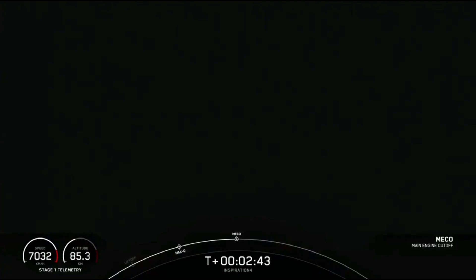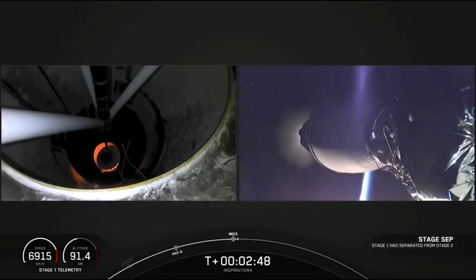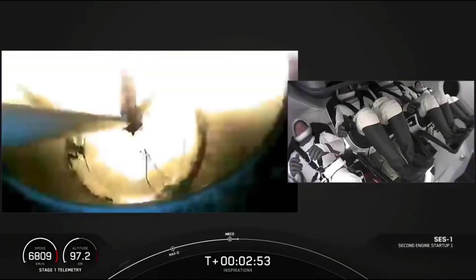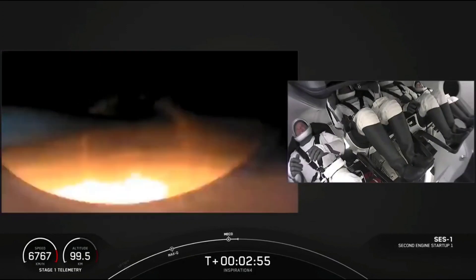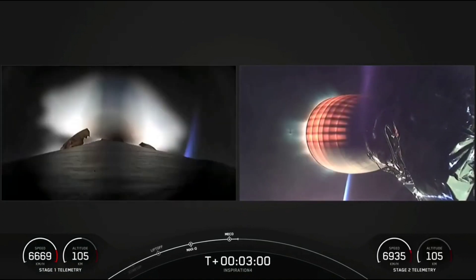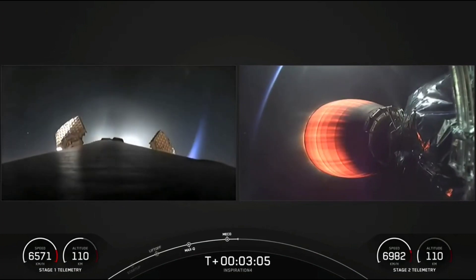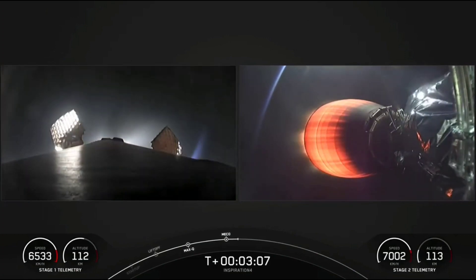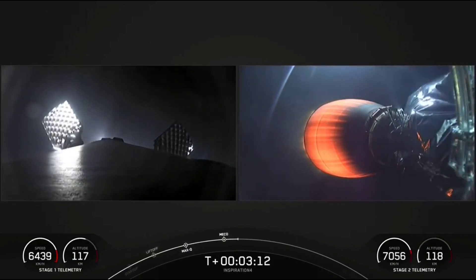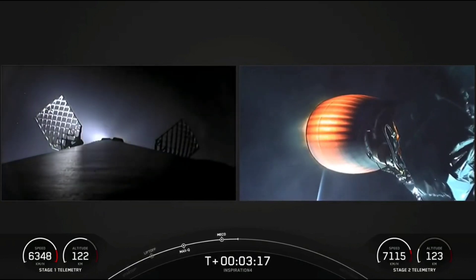MECO. Stage separation. And ignition. You can see on the right hand side that the second stage has ignited — that's the MVAC engine. I'm sure the crew felt another kick in the G's there as it ignited. Officially, the Inspiration 4 crew are now on their way to space.